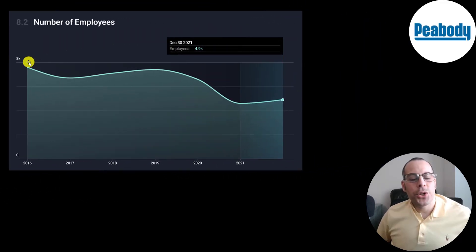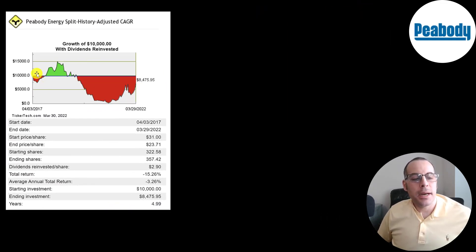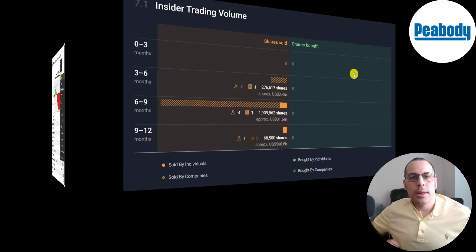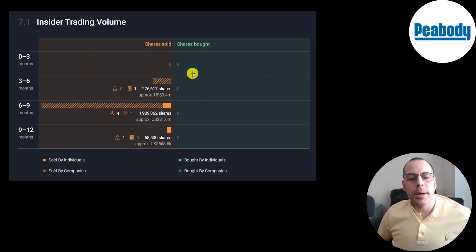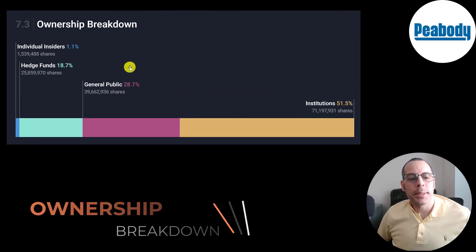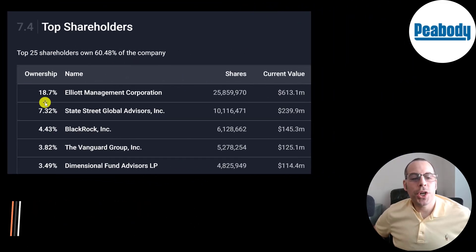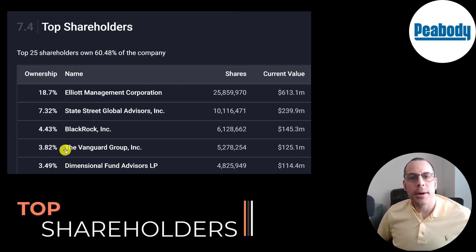They had about 7,500 employees five years ago, now down to below 5,000. If you invested $10,000 when they started trading in 2017, you'd be at $8,500 today — a 15% loss. In the past 12 months there's been no insider buying, only selling: 300,000 shares, 2 million, and 68,000 shares — though every seller would have been better off holding, since the stock price is now higher. Half the shares are held by institutions, 29% by the general public, 19% by hedge funds, and 1% by insiders. The biggest shareholders are Elliott Management, State Street, BlackRock, Vanguard, and Dimensional Fund.